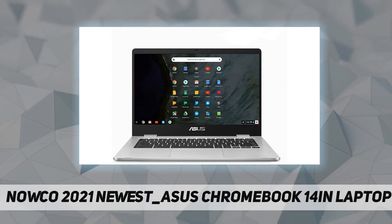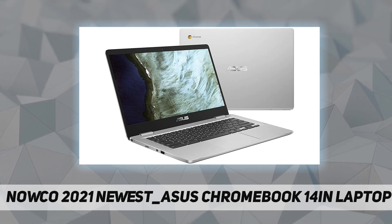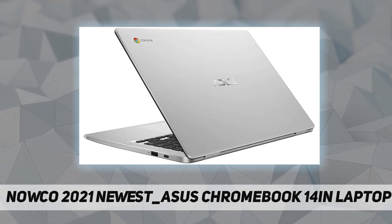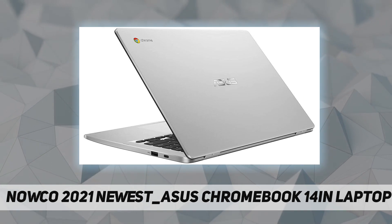Features include LPDDR4 2400 MHz 4GB SDRAM onboard memory, 64GB eMMC plus a 64GB SD card, USB Type-C and Type-A ports, a multi-format card reader, weighing 2.7 pounds with battery. Connectivity includes Wi-Fi, HDMI, webcam, and Bluetooth.